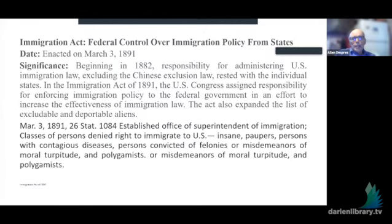The Immigration Act transferred federal control over immigration, assigned the responsibility for enforcing immigration policy by the federal government, and added more to the list of those people who were to be excluded. There was an Office of Superintendent of Immigration in charge of all of this.